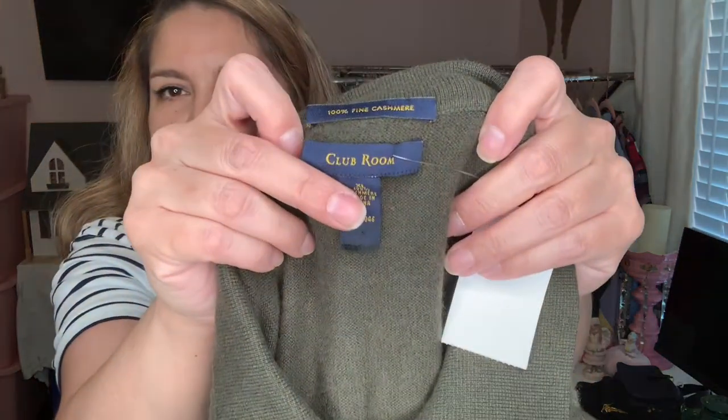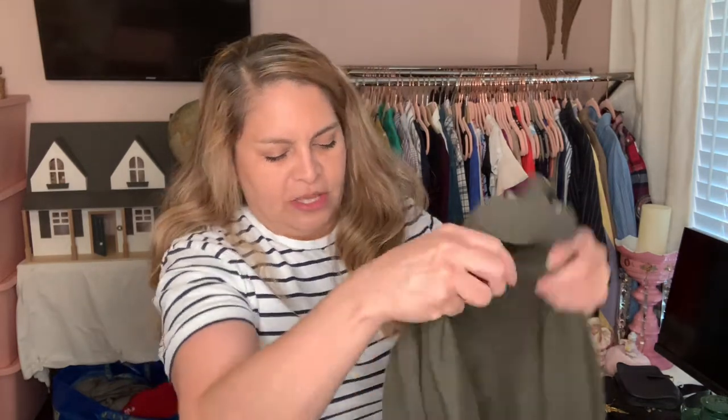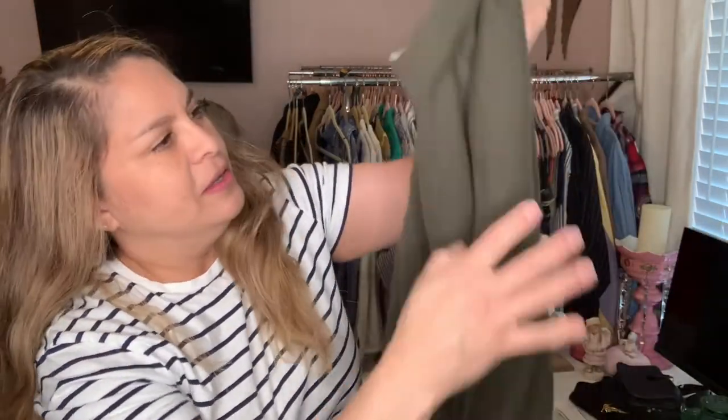I bought this because it's 100% fine cashmere and it's Club Room. I have another one listed — a blue one — but this is from Club Room. It's really soft, looks like it was never worn because the cashmere looks really crispy. I know we're going into spring but I'm still going to put it in my store. It's 100% fine cashmere.